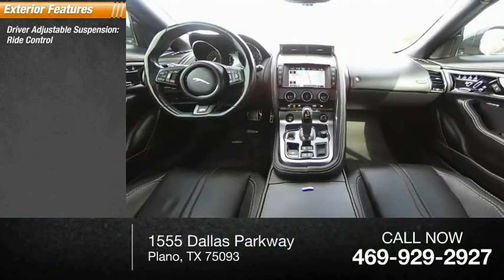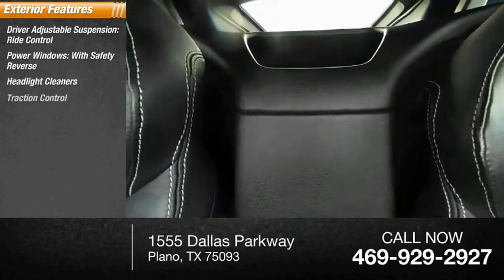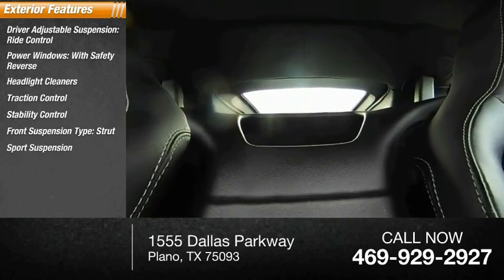Driver adjustable suspension, ride control, power windows with safety reverse, headlight cleaners, traction control, stability control, front suspension type: strut, sport suspension.